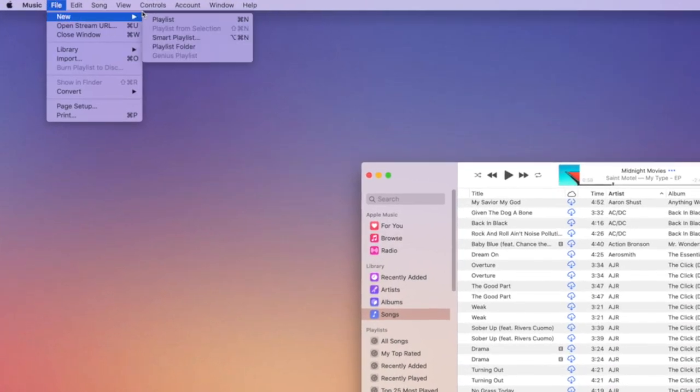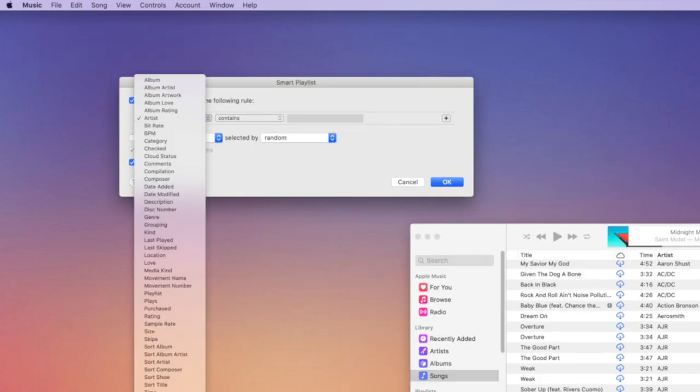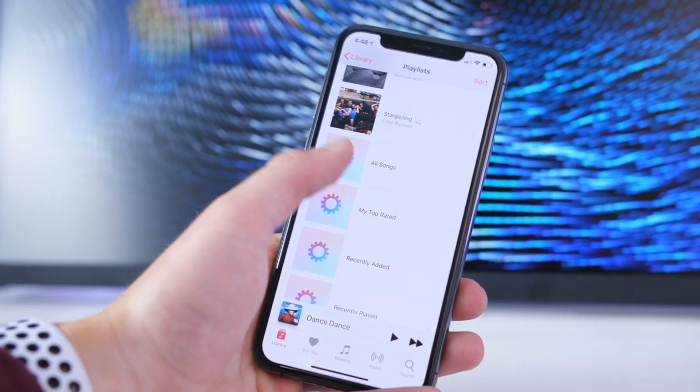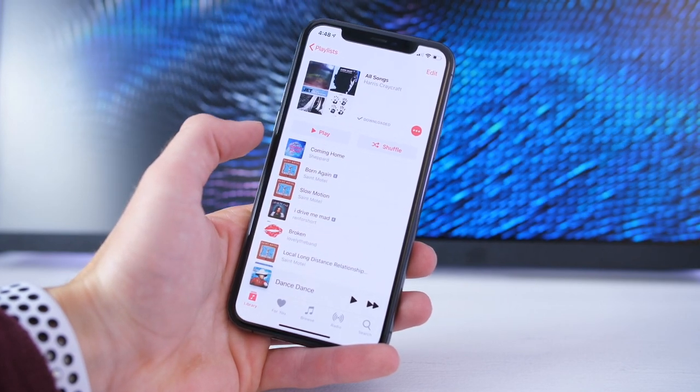Go into iTunes on your computer that's signed in with the same Apple ID as your iOS device, then go to File, New, Smart Playlist, and then Match Music turned on, and then do Time greater than zero seconds with no limit and live updating. This will automatically put all songs that are greater than zero seconds into a playlist, and it will update automatically as you add new songs. Then on your iOS device, you'll find the playlist, and you can download it, and you're all set.